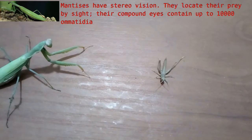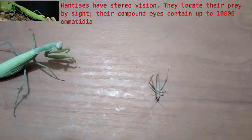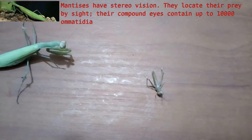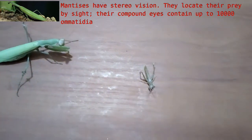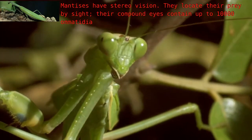Mantises have stereo vision and locate their prey by sight. Their compound eyes contain up to 10,000 ommatidia. A small area at the front called the fovea has greater visual acuity than the rest of the eye, and can produce the high resolution necessary to examine potential prey.